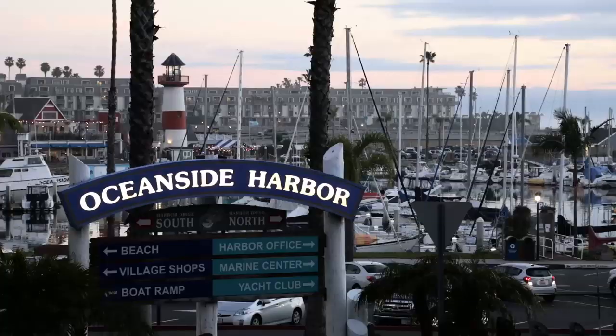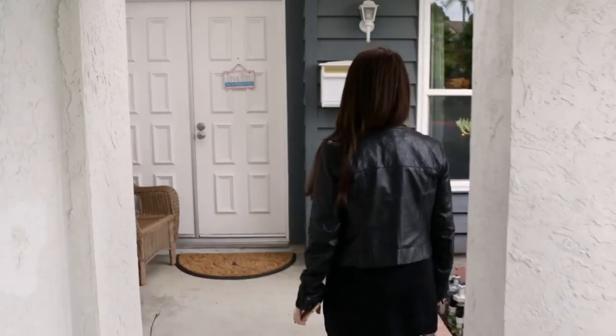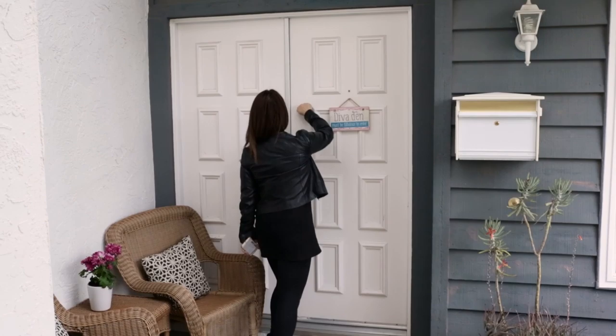We are driving down the coast today to San Diego to visit the amazing Ann Landstrom. Oh look, the Deva Den. What excites me the most about today is Ann shoots from her home. You're about to see how somebody flips their house into a space that makes money. That is extraordinary — that is just a dream for so many people. You must be fabulous to enter.